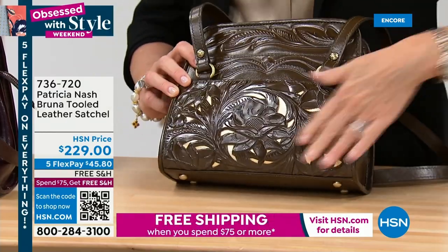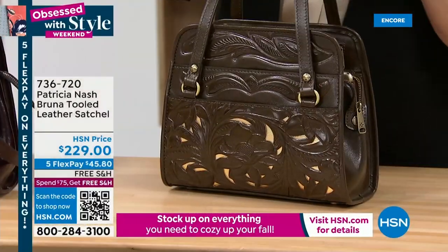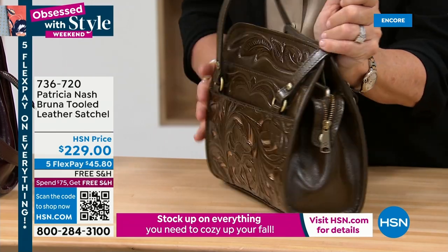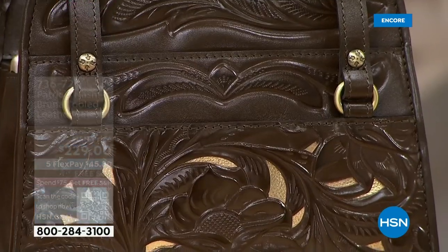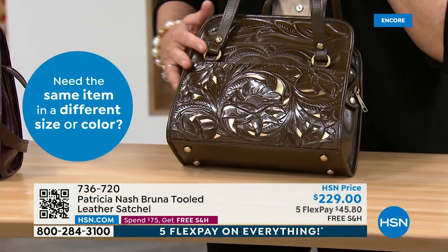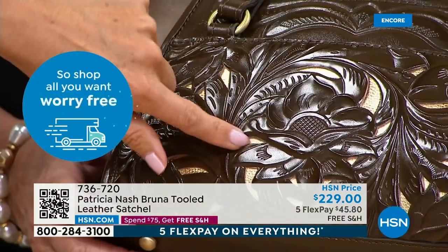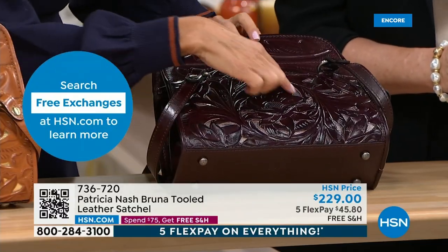We've got another beautiful bag — this is called the Bruna. Look at this amazing cutout tooling. It's from a vintage bag out of my personal collection that I actually got in Italy many years ago, and we added a little more detailing and pockets to it. It was a beautiful satchel from the early 1950s. That color in front of you is olive — it looks sort of like a combination of olive and a little bit of brown — with gold-tone metallic detailing behind the tooling. Then in the middle I've got the Plum, which also has a silver color in the background.